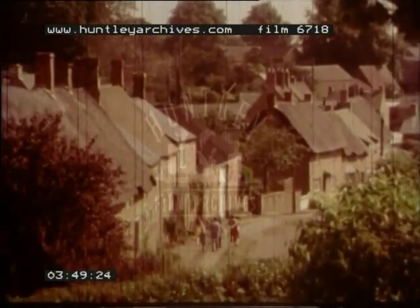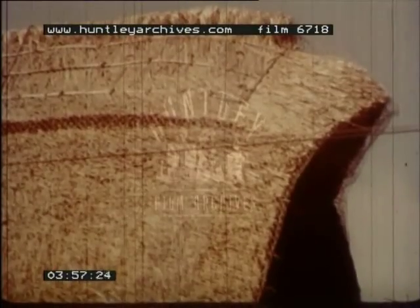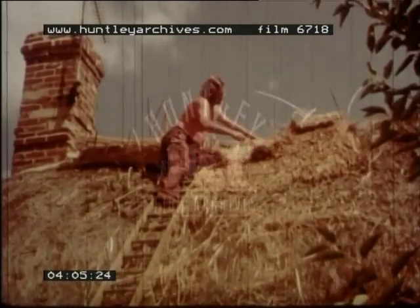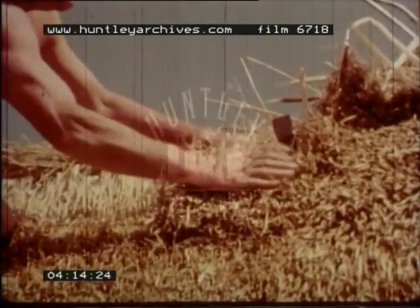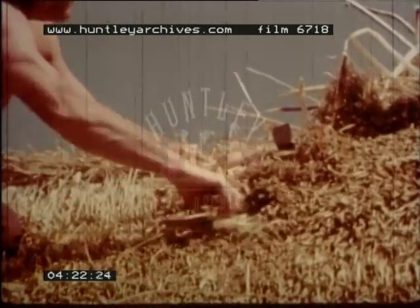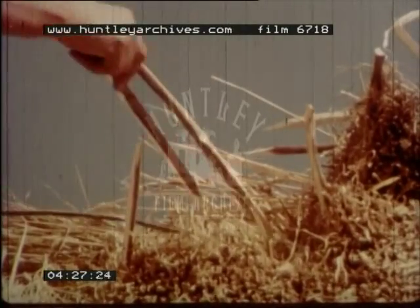Lots of the houses have roofs thatched with straw. The straw is cut into different patterns. The man who makes the straw roofs is called a thatcher — his father and grandfather were thatchers too. Sometimes a thatched roof has to be repaired like this one. The new straw is put into place carefully, and all the straws lie the same way. The straw is held in place by wooden pegs.